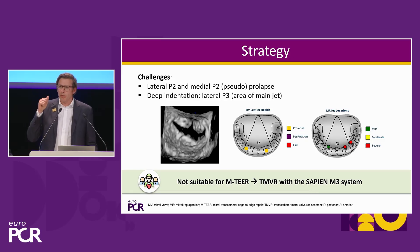To summarize: we have functional MR with a mainly atrial but also ventricular component, an MR jet which extends over the entire commissure, and additional pathologies seen in more than one segment.